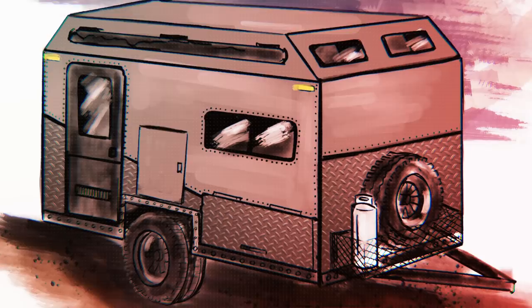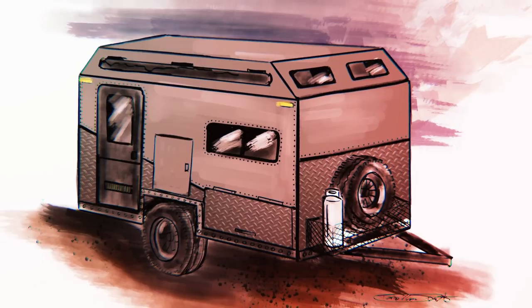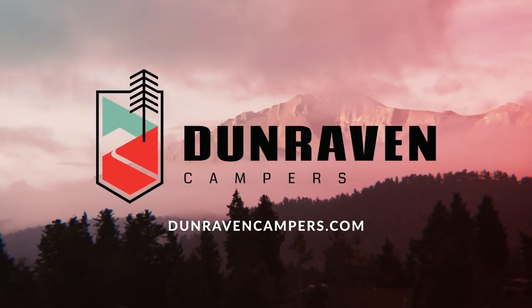Enjoy off-grid camping for days in comfort, or plug in at campgrounds. The Trail Ridge will keep you warm and dry, and is easy for one person to set up and take down quickly. Visit DunravenCampers.com for more details and order your camper today. We can ship anywhere in the continental U.S.